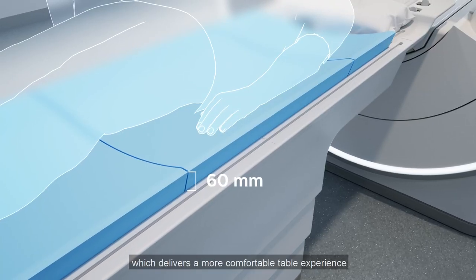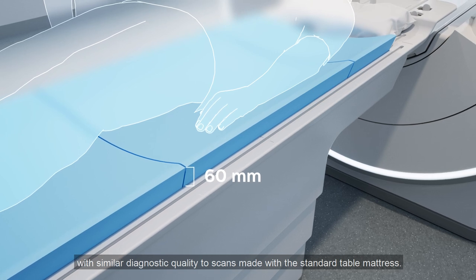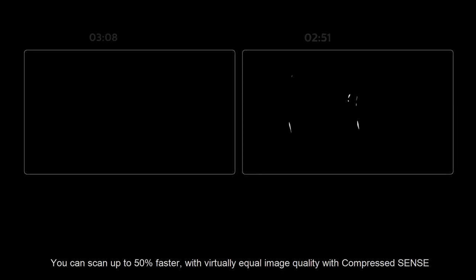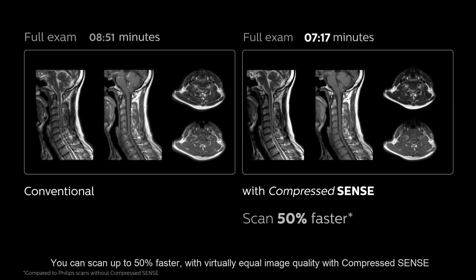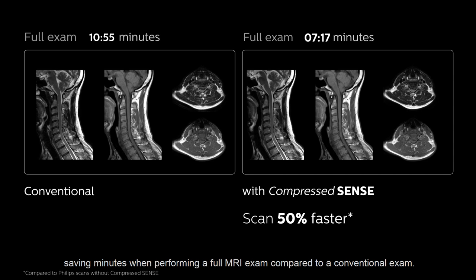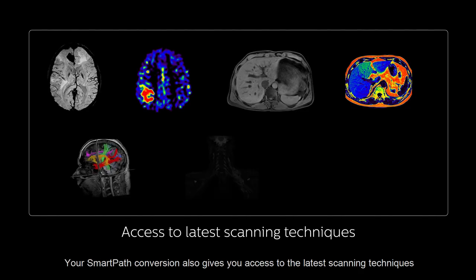SmartPath also includes the Comfort Plus mattress, which delivers a more comfortable table experience with similar diagnostic quality to scans made with a standard table mattress. You can scan up to 50% faster with virtually equal image quality with compressed sense, saving minutes when performing a full MRI exam compared to a conventional exam.